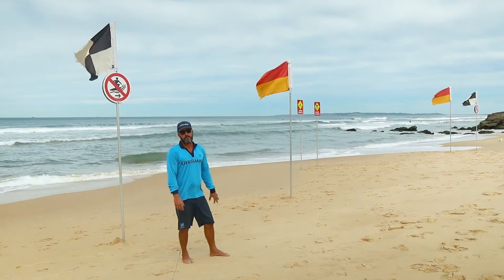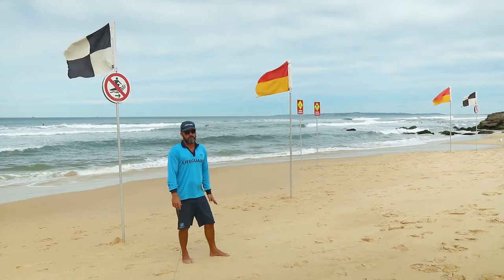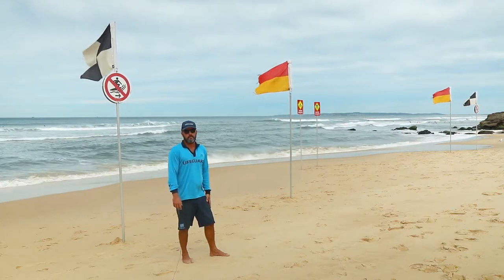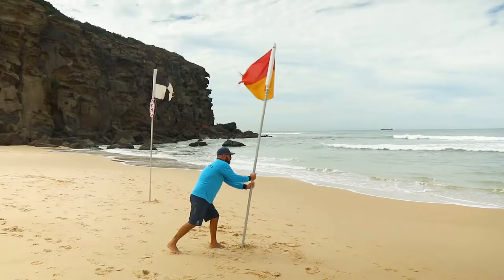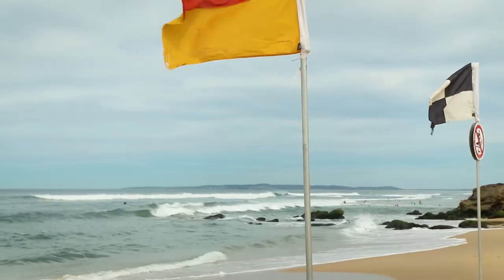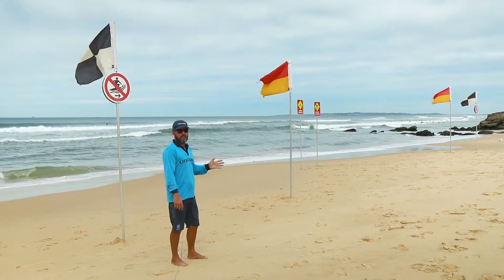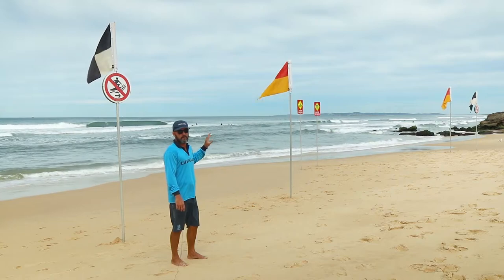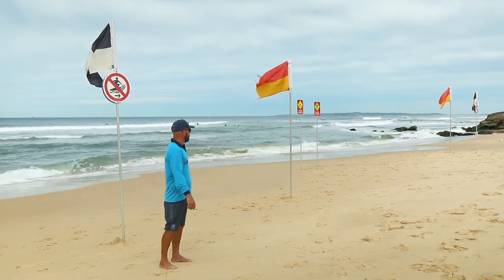This is probably the most important part of this section — the red and yellow flagged area. This is the area we patrol and this is the area we really want you guys to swim in, because we've got eyes on it at all times. We come down to the beach in the morning and we find the safest place for you guys to swim, so we'll erect the red and yellow flagged area on a sandbar, which indicates the waves coming in over the sandbar — it's a really safe place to be, and we monitor it at all times.